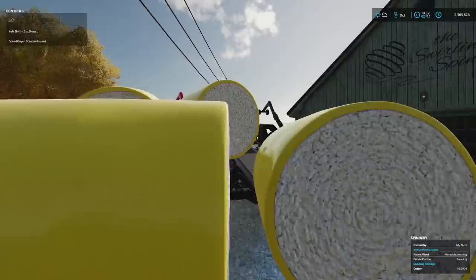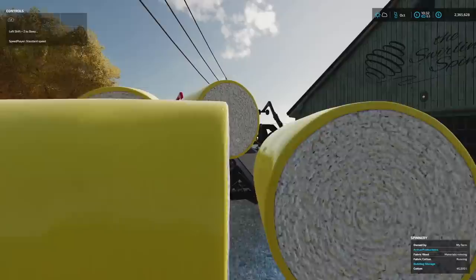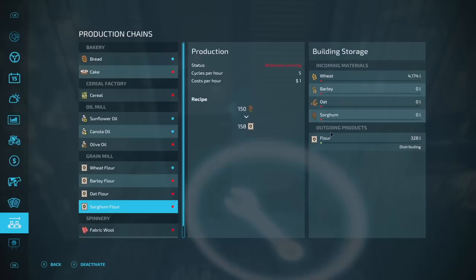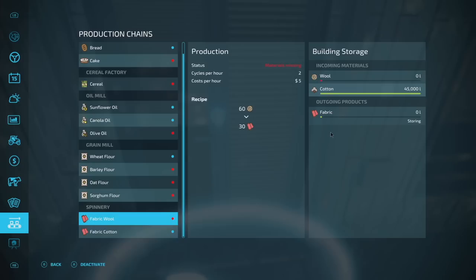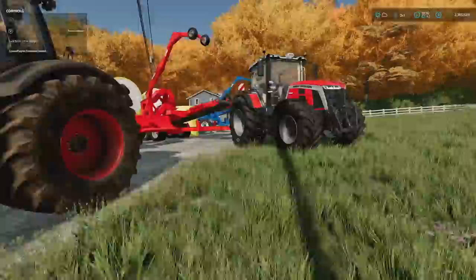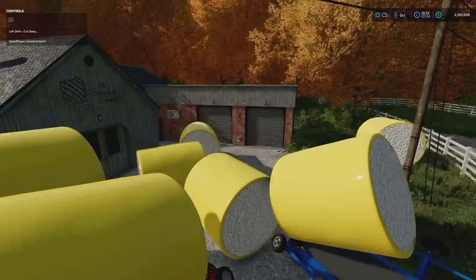I went ahead and bought the place just to kind of see what in the world is going on, and we did have a couple of bales sell — as you can see, there's no longer 10 bales hanging out. This dude is just standing here. If we go into the correct menu down here, you can see 45,000 liters of cotton — we have maxed out the input of the cotton, which is bad. So we've got all these cotton bales just kind of sitting here doing nothing.